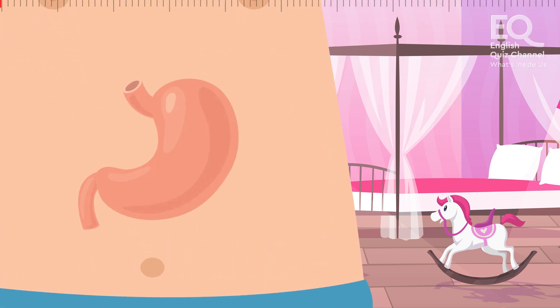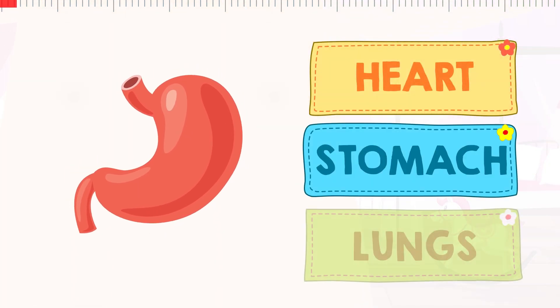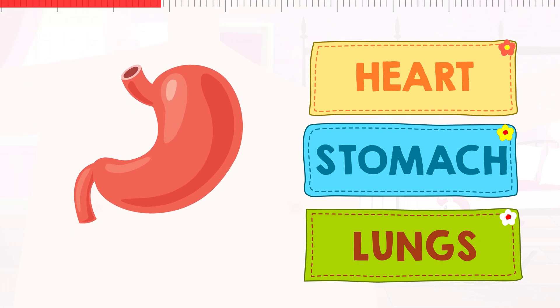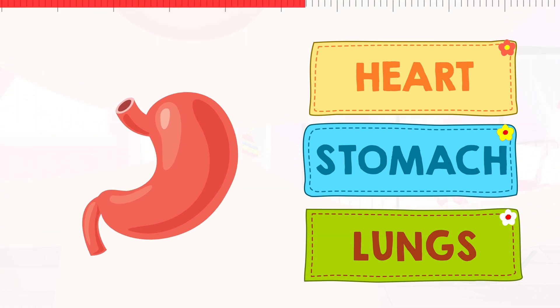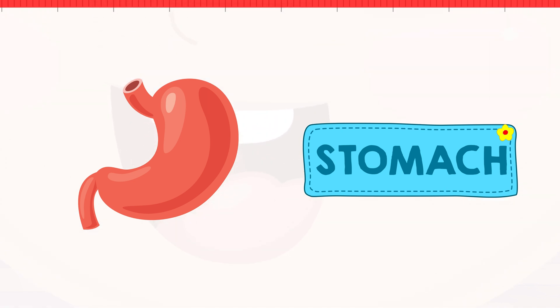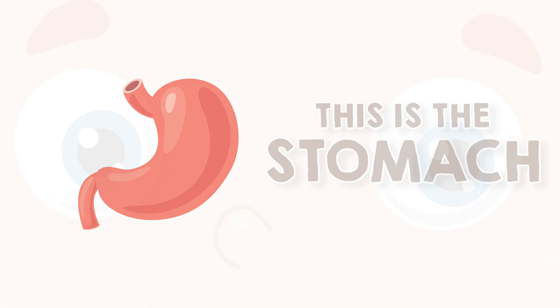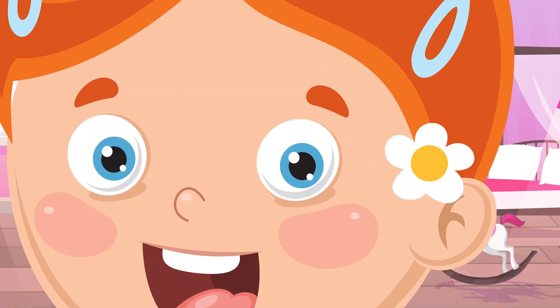And what's this internal organ called? Is this the heart? The stomach? Or lungs? This is your stomach. Everything you eat and drink goes into your stomach. It's also called your belly or your tummy.